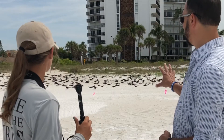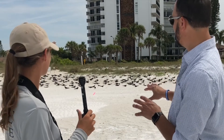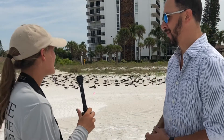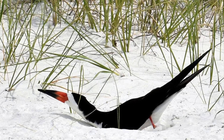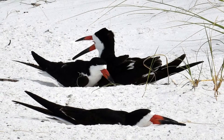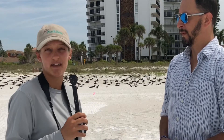Because they are beach-nesting birds, they make what we call a scrape in the sand — they kick out with their back legs and make a little depression, and that's where they lay their eggs. That's another reason why we rope them off, because their biggest defense is camouflage. Their eggs are very hard to see, and if we don't rope the area off, it's possible the eggs could be stepped on.